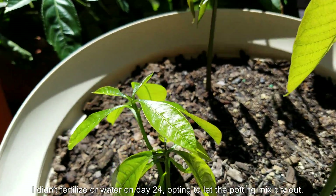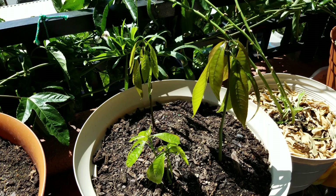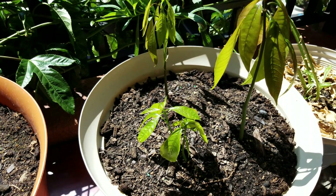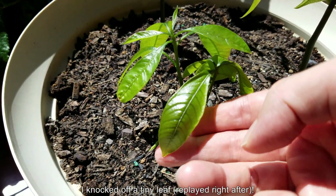I didn't fertilize on this day because I wanted to let the potting mix dry out. I've been fertilizing every two days, sometimes a little, sometimes a lot, and that requires a lot of water to dissolve the crystals.